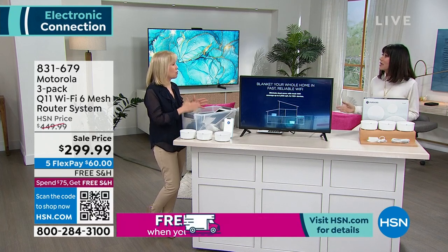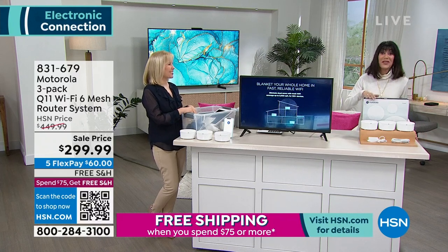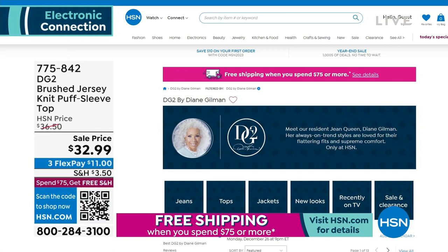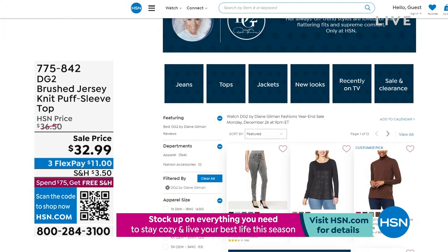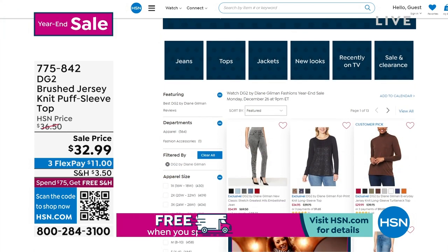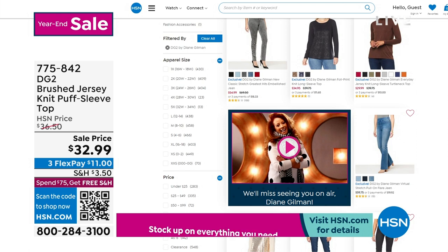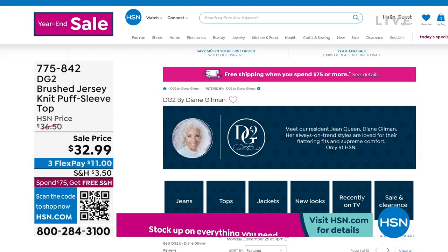Something that the majority of people watching really need. Even if it's a couple of years old, things are changing so fast with technology — you buy something and the next week it's outdated. This is the newest and latest. Our year-end sale number is 831-679. In case you missed our last hour, we had an incredible hour of DG2. We're taking a quick break and coming right back with our fabulous RCA. Stay tuned.